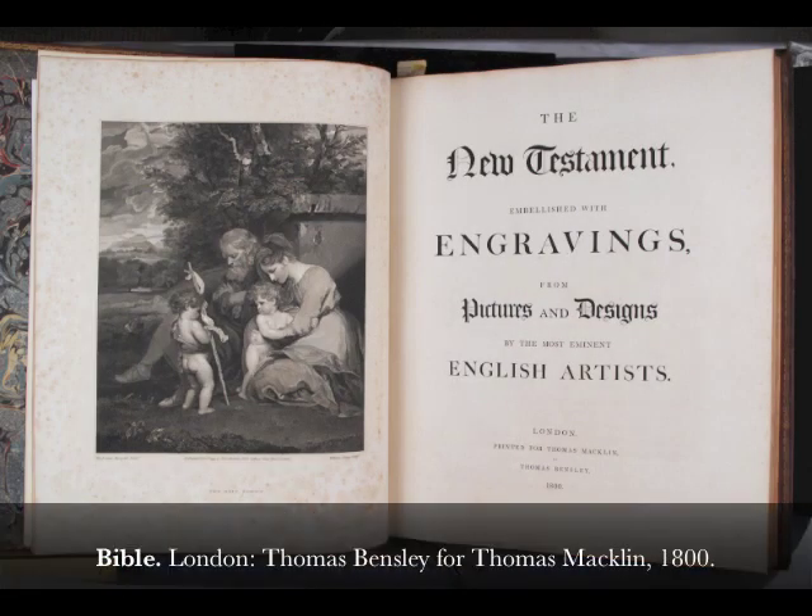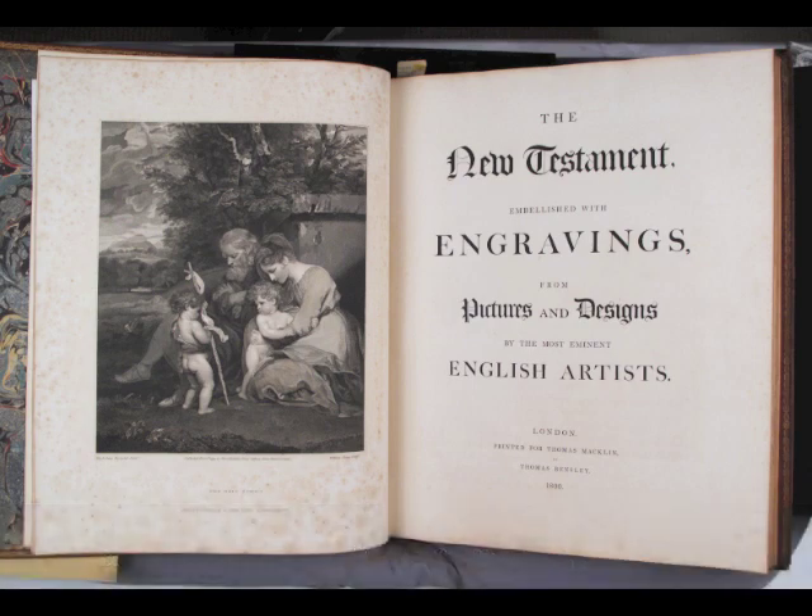This Bible was the last work of Thomas Macklin, a print seller and picture dealer. Oxford University Press refused to grant Macklin permission to print the text of the King James Bible, but he managed to circumvent their opposition by including a minimal number of footnotes printed in microscopic type way below the text, implying he was publishing a Bible commentary. In most copies, including the one on display, the bottom portion of the printed pages was cut off during the process of binding, and the notes have disappeared completely.